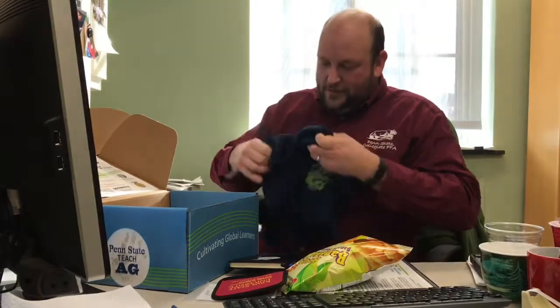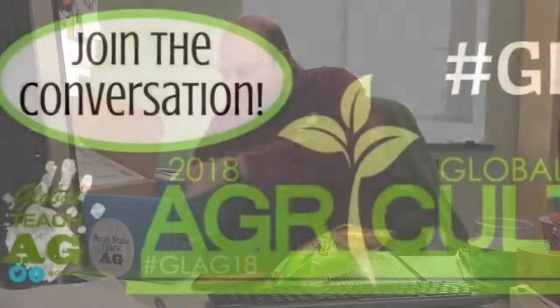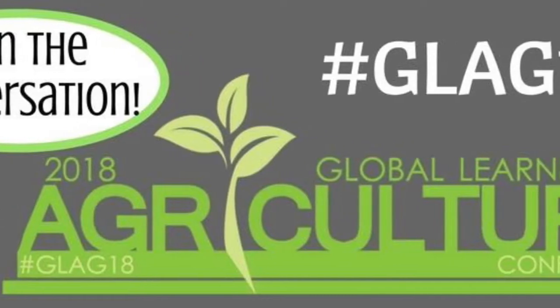There's all kinds of good stuff in here — too much to even talk about right now. But if you're getting a box, you are going to be excited. Let's check out the shirt — that looks like it will fit me just perfect. Global Teach Ag, I love it! Hope you enjoy your box whenever you get it. Pretty stoked to see everything in here. Looking forward to seeing everybody at GLAG — have a good week!